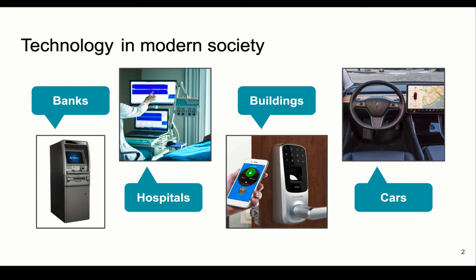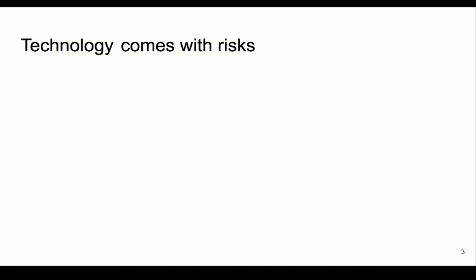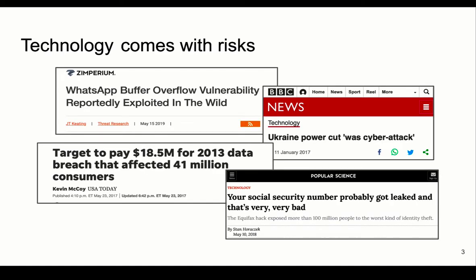With the increased use of technology, we are prone to more attacks. In the past few years, we have seen more and more cyber attacks. Some of them are extremely dangerous as they risk people's lives and sensitive information.